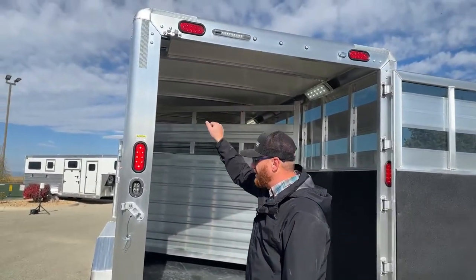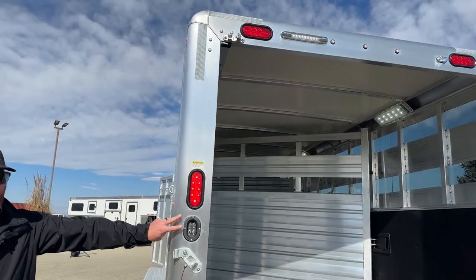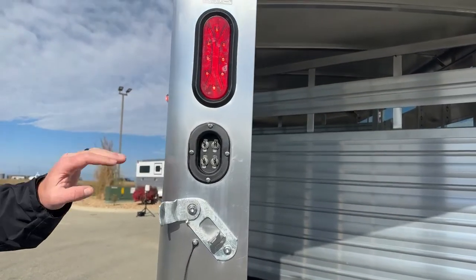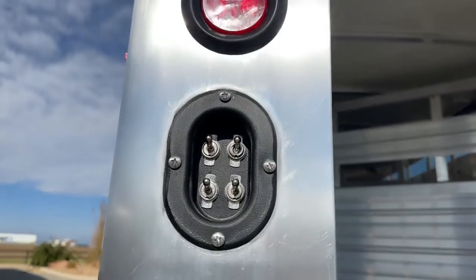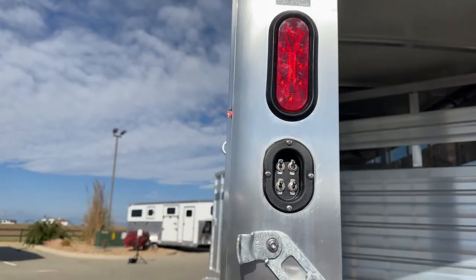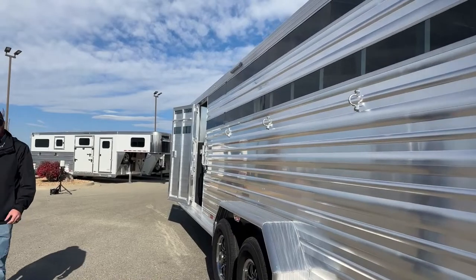There's that 8-inch awning light I was telling you about at the back. Everything for switches for these lights — exterior, interior — are right here. Every one of them is individual, so I can turn on right-hand side, left-hand side, rear, stall individually. It's not just that I have to turn everything on — you've got the ability to isolate if you want.